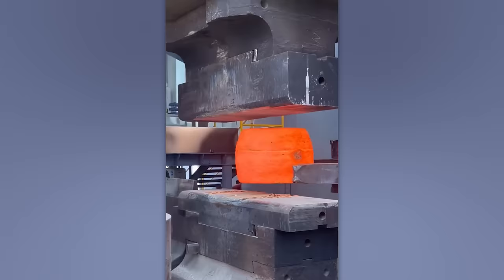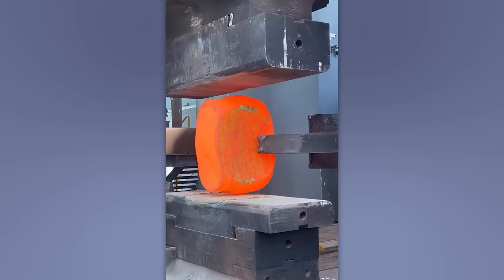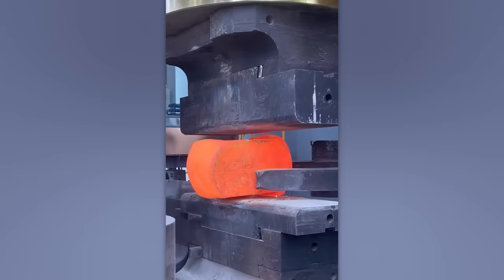Behold the biggest hammer you'll ever see. Its sheer weight means that even a light touch can mold metal as if it were soft clay.